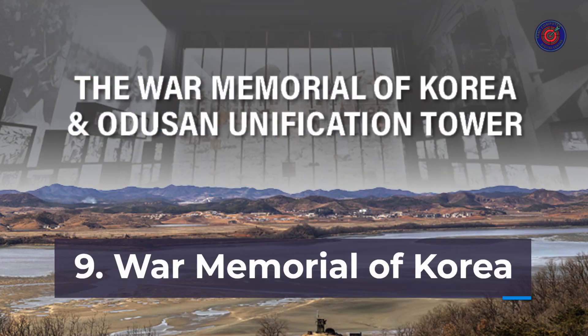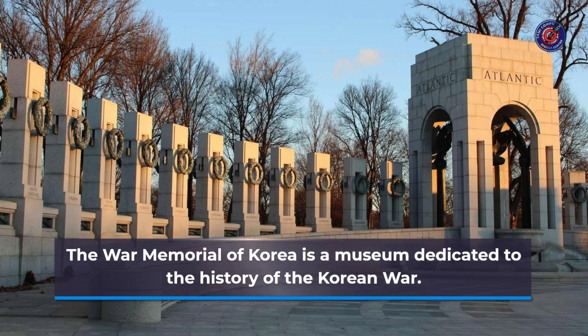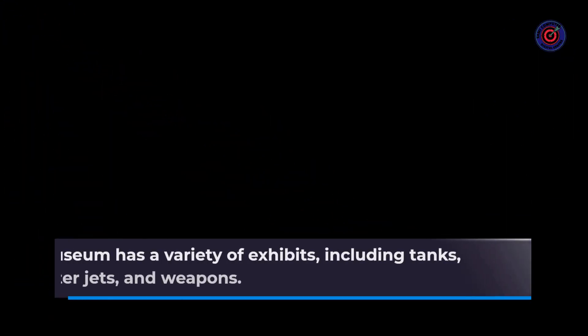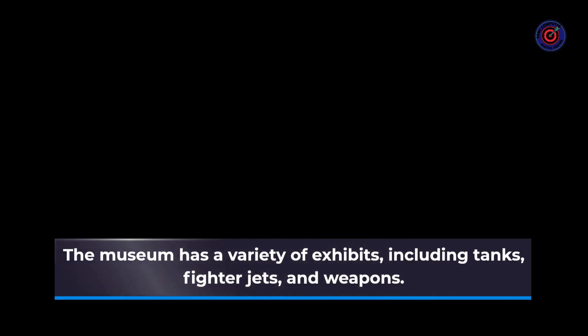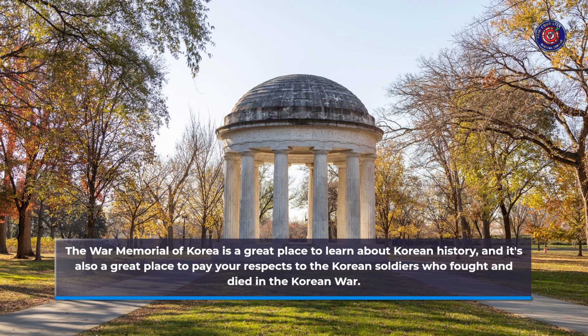Number 9: War Memorial of Korea. The War Memorial of Korea is a museum dedicated to the history of the Korean War. The museum has a variety of exhibits, including tanks, fighter jets, and weapons. It's a great place to learn about Korean history, and it's also a great place to pay your respects to the Korean soldiers who fought and died in the Korean War.